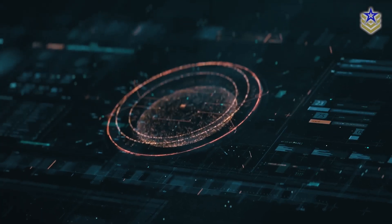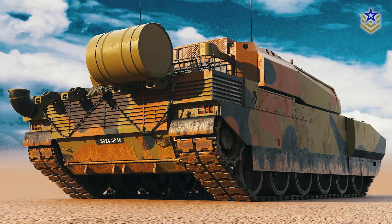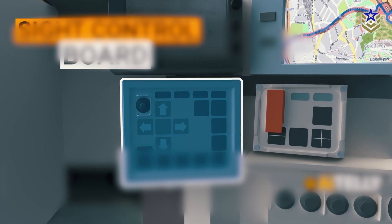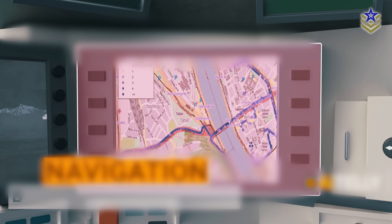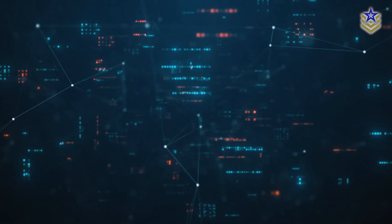The Leclerc XLR's communication systems have been significantly modernized. The tank integrates the Scorpion Vatronics architecture, including the Thales Tactical Radio System and the Scorpion Information and Command System. This networked architecture enhances situational awareness and command and control capabilities, allowing for seamless communication with other Scorpion program vehicles like the Griffin, Jaguar, Serval, and eventually even Tiger MK3 attack helicopters. The electronic systems are also designed for future upgrades, ensuring long-term connectivity.